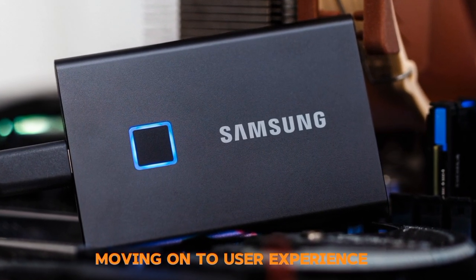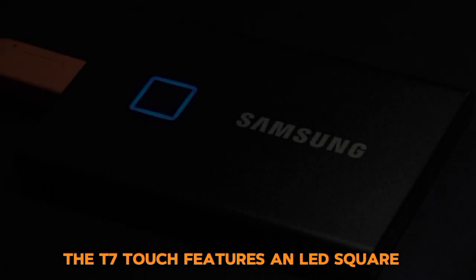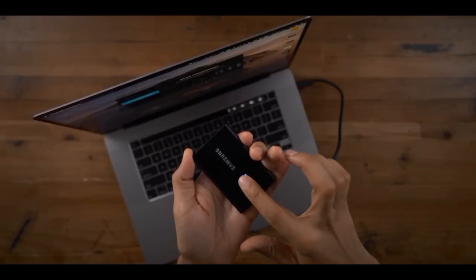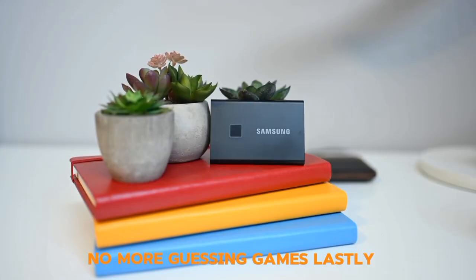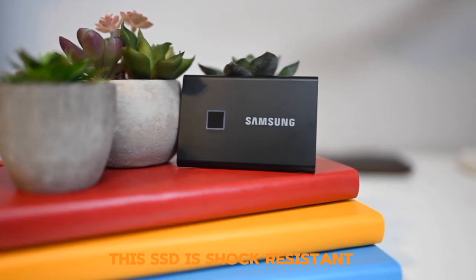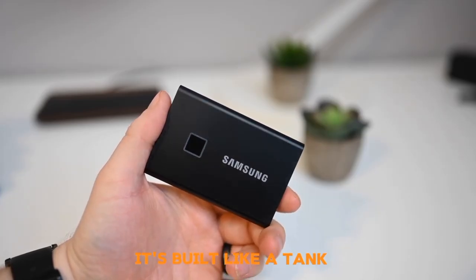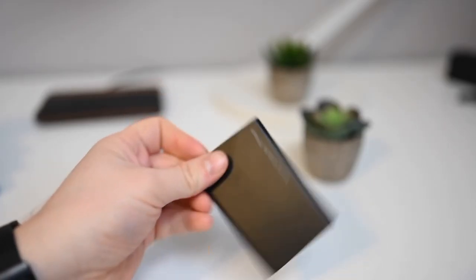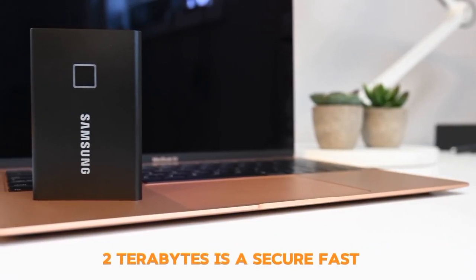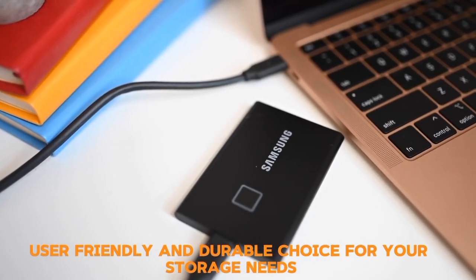Moving on to user experience, the T7 Touch features an LED square that keeps you informed of what your SSD is doing at a glance — no more guessing games. Lastly, the durability: this SSD is shock-resistant and withstands drops from 6 feet; it's built like a tank. In conclusion, the Samsung T7 Touch Portable SSD 2TB is a secure, fast, user-friendly, and durable choice for your storage needs.